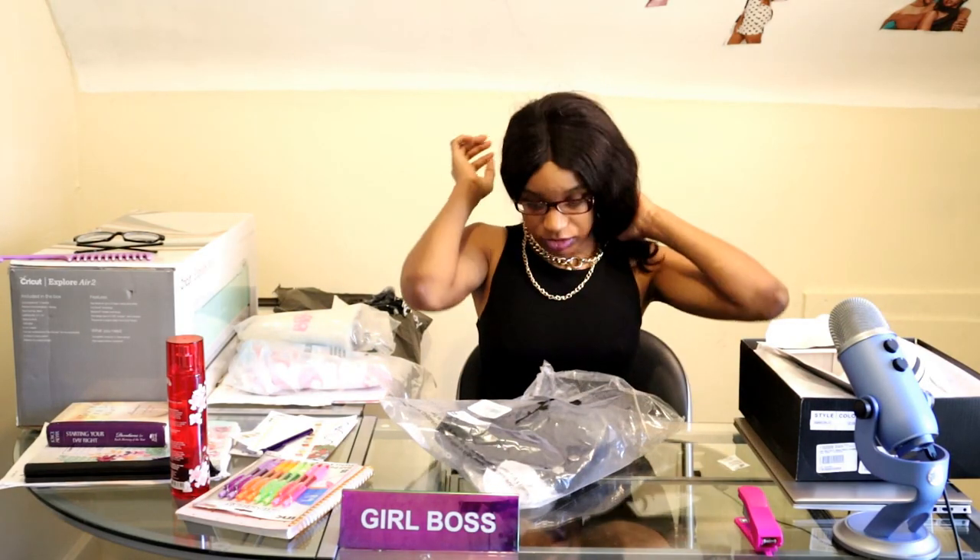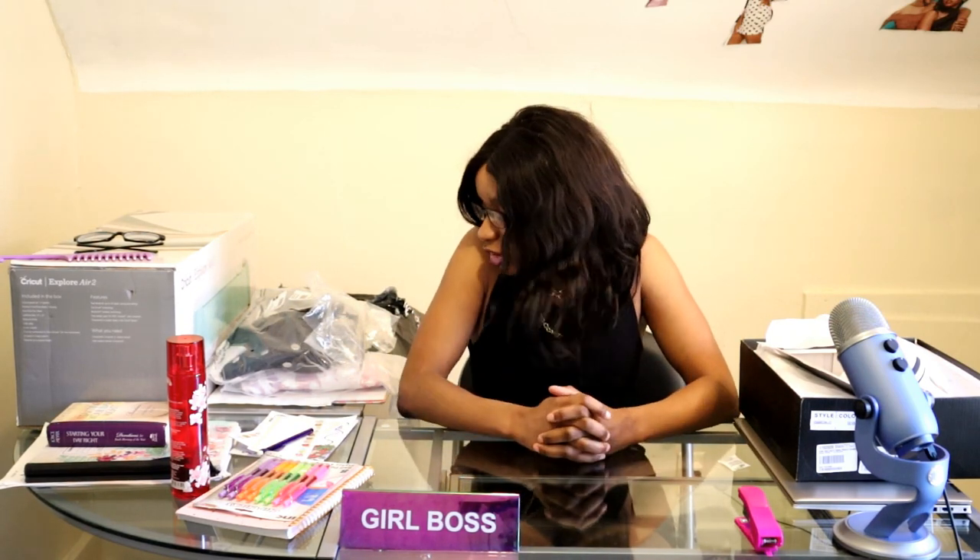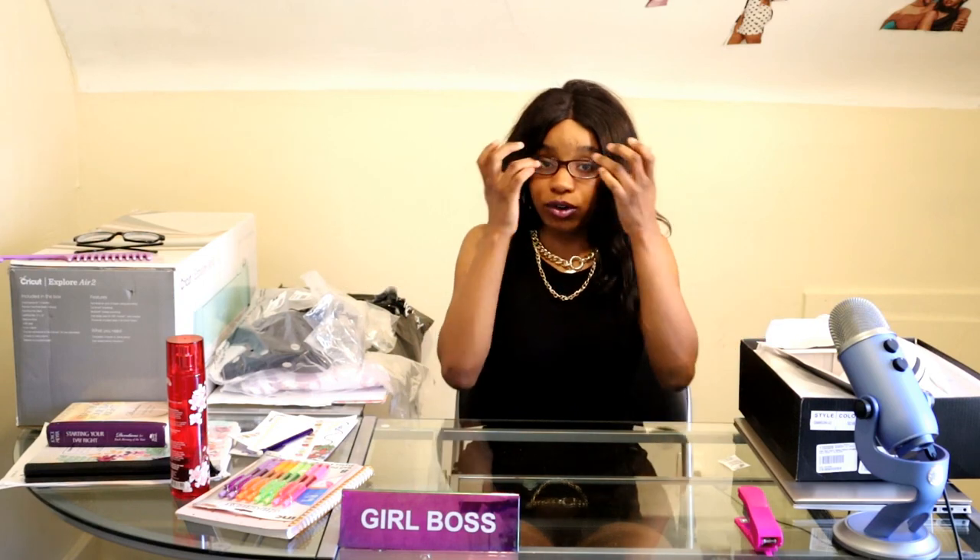Dolls Kill, in my opinion, is a little on the pricey side, but they do have really nice things on that website. I enjoyed my purchases. I love them. I can't wait to wear them, and I can't wait to feature them in an outfit of the day video that I will be posting sometime soon.